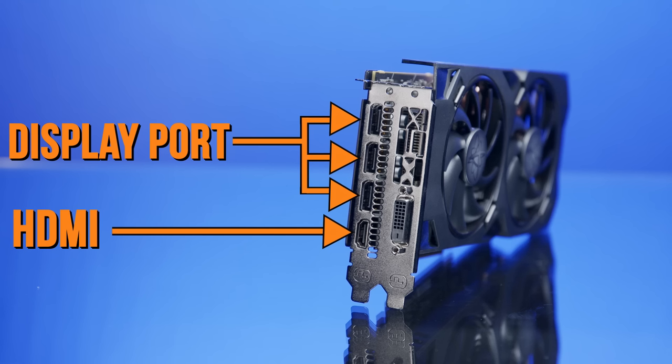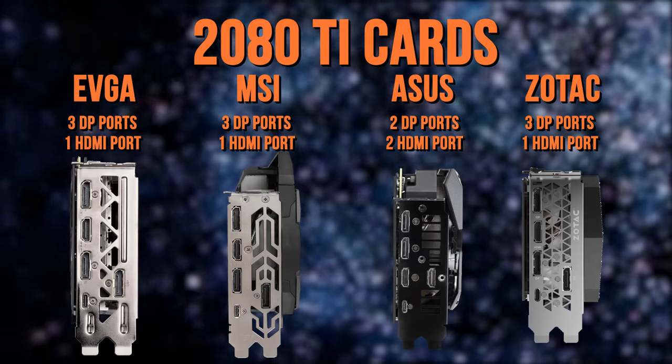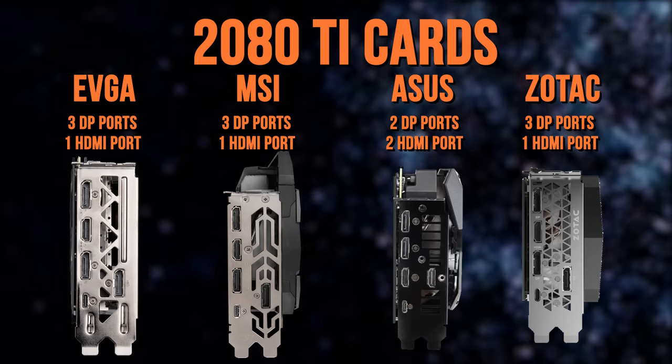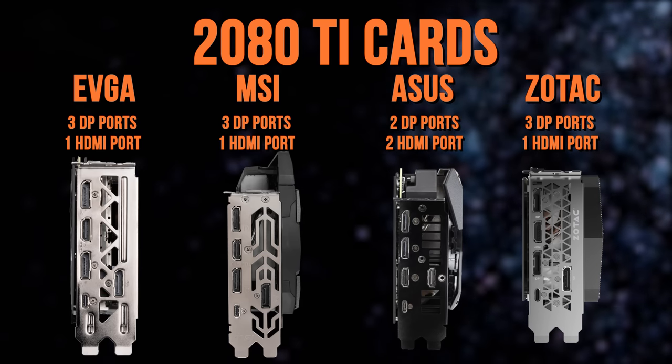A GPU by itself isn't worth much — it needs to connect to a display to be useful. HDMI and DisplayPort are the most common connections these days and can be found on most graphics cards, usually at least one of each. When buying a GPU, you need to make sure it has enough ports of the right types to support the monitors and VR headsets you plan to connect. It's possible to buy adapters for some ports, but you'll have a much easier time if you can avoid that.